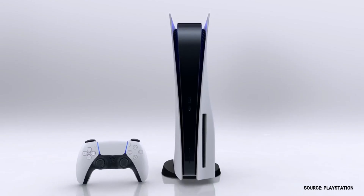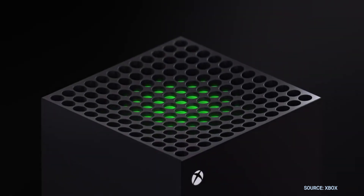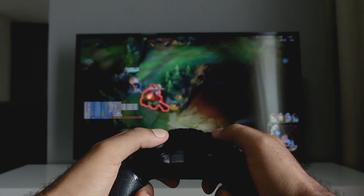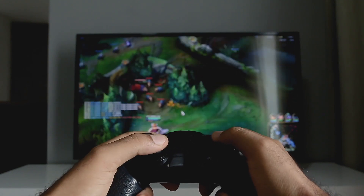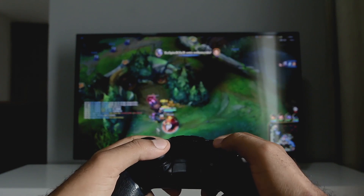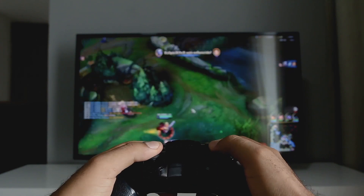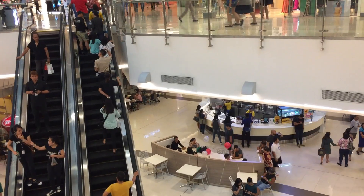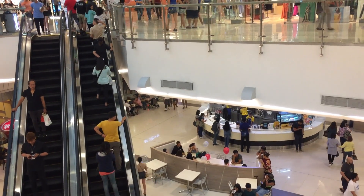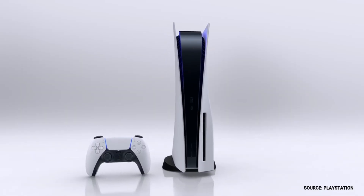The PlayStation 5 and the Xbox Series X are the latest gaming systems, and you're wondering if this new TV is the best TV to play your games on. So let's dive into this. In a moment, I'm going to show you some sample footage of gaming on this TV, but first I want to give you some helpful info on what to look for when shopping for a new TV for these new gaming systems.